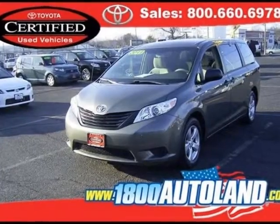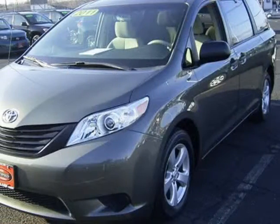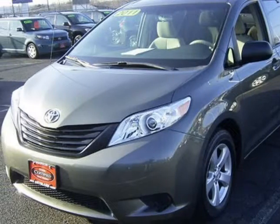We think you will love this certified pre-owned 2011 Toyota Sienna 5-door 7-passenger van 6-cylinder front-wheel drive, which has 17,731 miles.